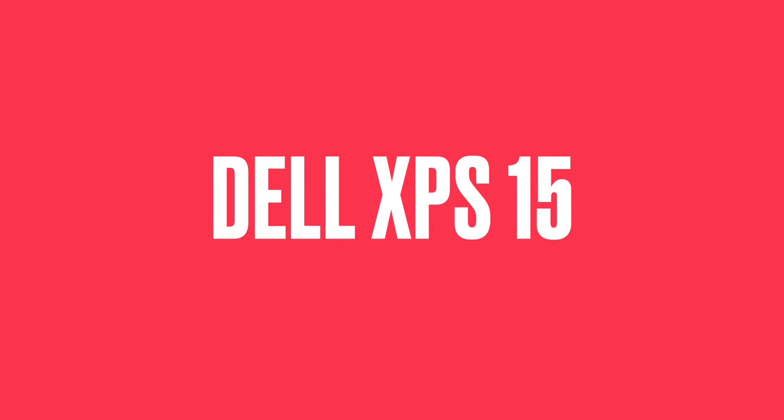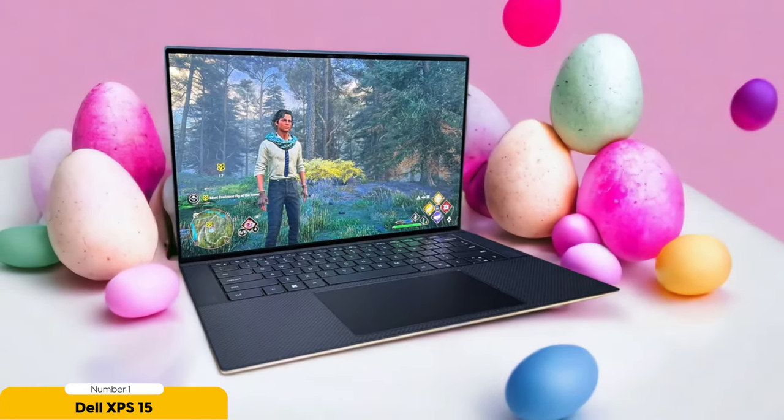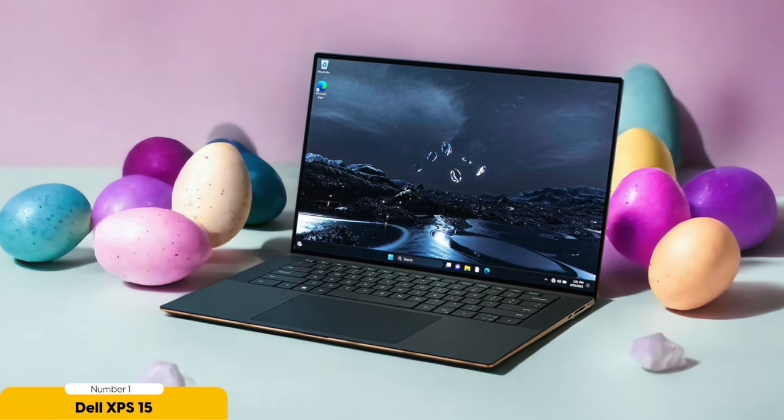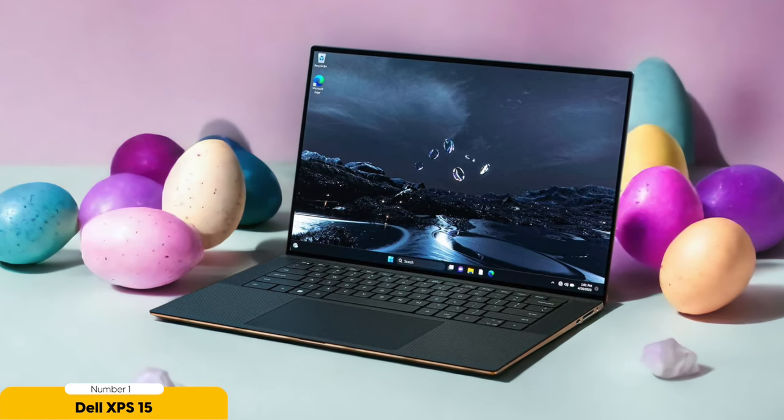Number 1: Dell XPS 15. The Dell XPS 15 is a powerhouse laptop that delivers top performance and stunning visuals for graphic design tasks. As a graphic designer, I rely on a laptop that can handle demanding software and provide accurate color representation. The XPS 15 doesn't disappoint — its latest Intel CPUs and NVIDIA graphics chips ensure smooth and efficient performance, allowing me to work on complex projects without any lag or slowdown.